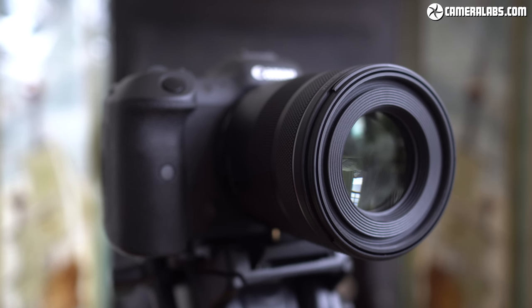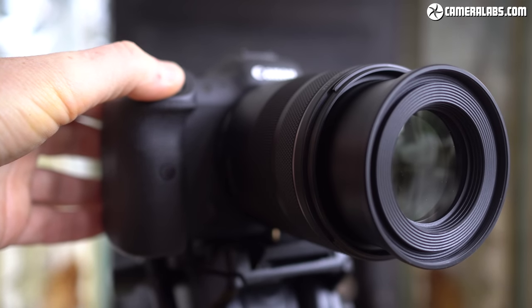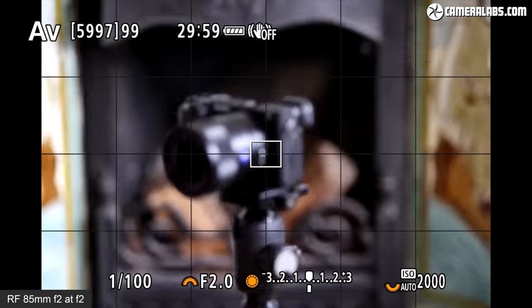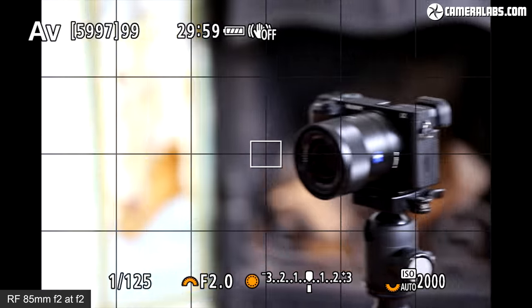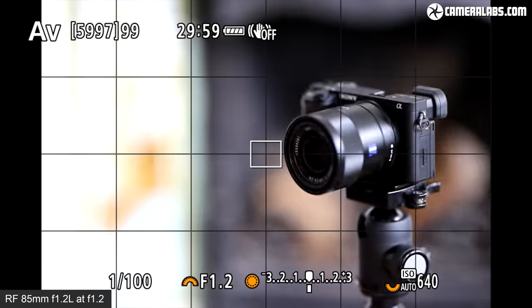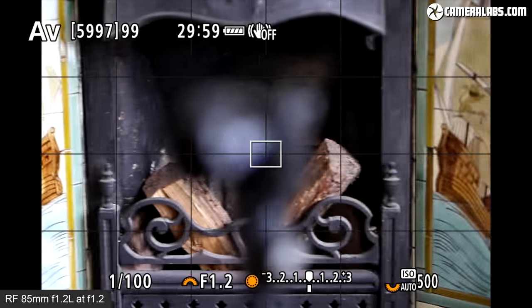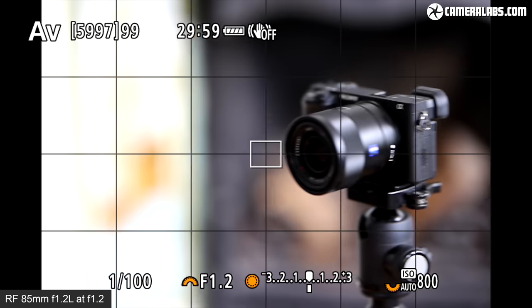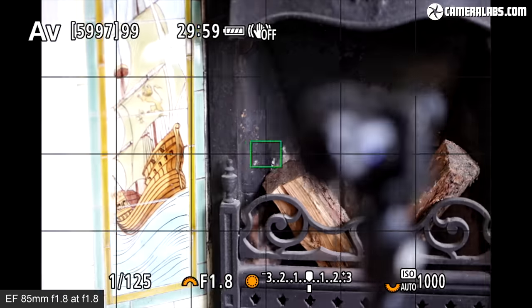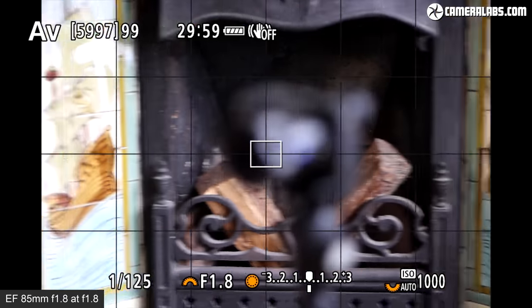Moving on to autofocus — you'll notice the RF 85mm F2's inner barrel extends as it focuses on close subjects, and the STM motors are quite audible when taking photos, though slower and much quieter when filming video. Here's the view on an EOS R5 body set to a single AF area. The STM motors aren't normally as fast as USM in Canon's lineup, but here it looks and feels quite snappy, refocusing between subject and background. For comparison, here's the RF 85mm F1.2 which does have a USM focusing motor, although perhaps any benefit is consumed by the larger glass elements — the focusing speed in practice looks and feels quite similar, maybe even a fraction slower. The old EF 85mm F1.8, thanks to its USM motor and very short rotational throw, is actually the fastest model here — and the quietest of the three.